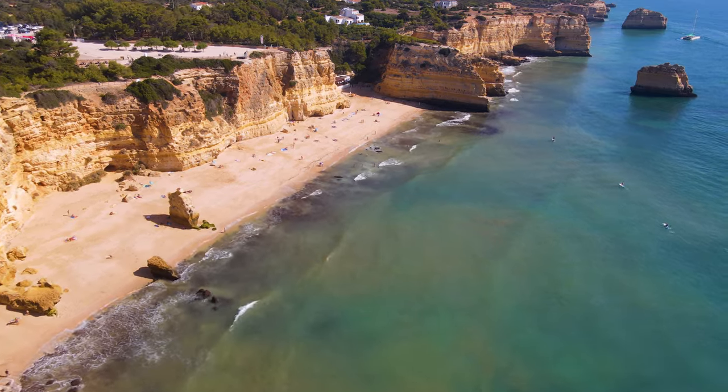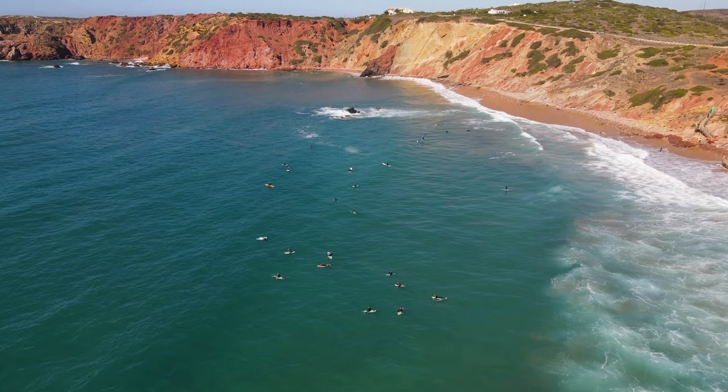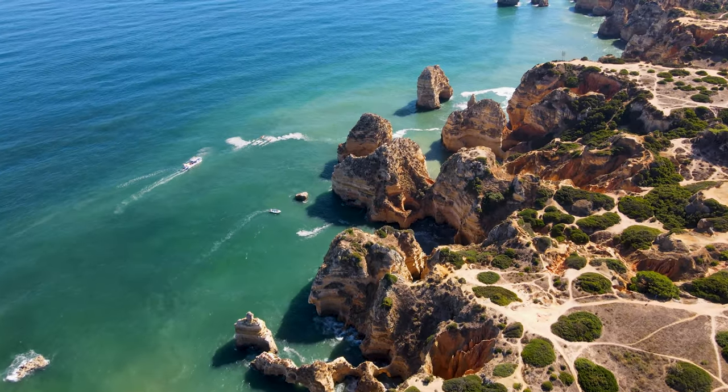Hey guys, welcome back to the channel. Today Kaylee and I are going to go through 14 epic things to do along the Algarve coastline in Portugal. We're so excited — this video is long overdue. This was one of our very favorite places in all of Portugal. The Algarve is an incredible piece of coastline along Portugal's south shore with unique beaches, charming villages, fantastic restaurants and legendary nightlife. Make sure to stay tuned until the end because you are not going to want to miss number one.